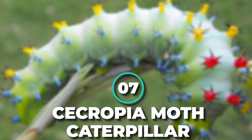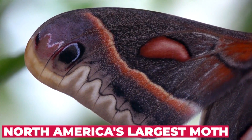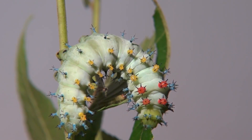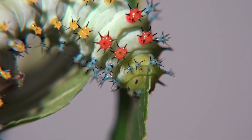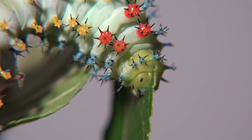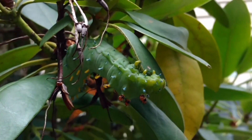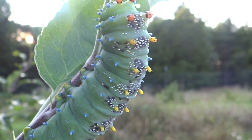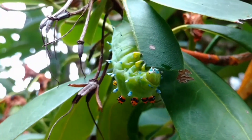Number 7: Cecropia Moth Caterpillar. This strange-looking caterpillar eventually transforms into North America's largest native moth, the Cecropia moth. Despite its spiky armor, the caterpillars are actually very vulnerable to parasitic wasps and flies, which lay their eggs on them or inside them. Ones that survive turn into moths. Like other giant silk moths, the Cecropia moth lacks functional mouthparts and a digestive system, and survives for approximately two weeks.